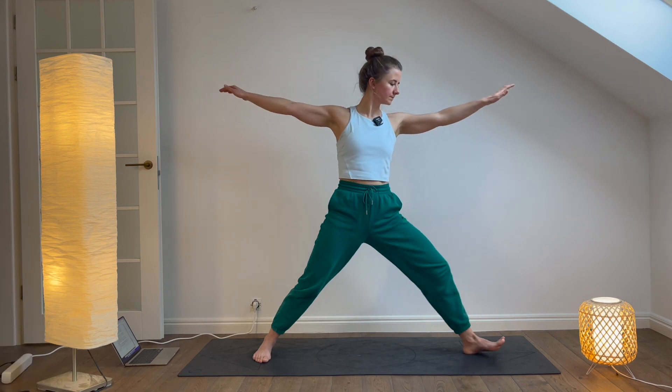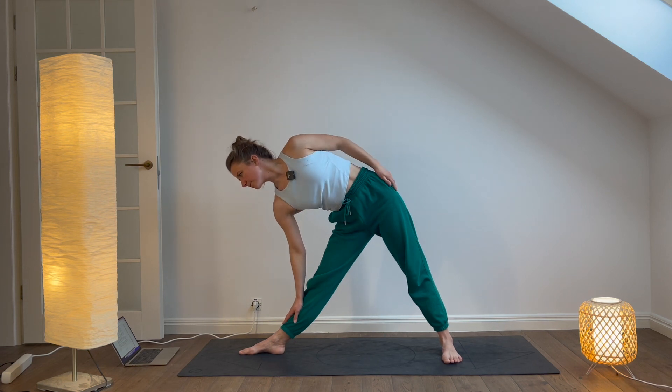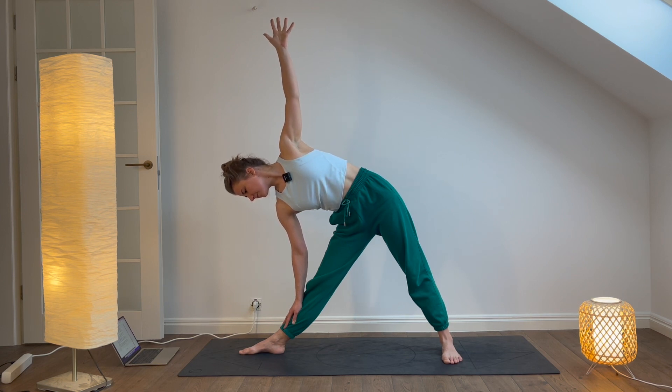Triangle pose. From Warrior II, straighten your right leg and reach your right hand forward, coming into Triangle pose. Place your hand on your shin, a block, or the floor, and reach your left arm toward the ceiling. Hold for five breaths. Then repeat on the other side.